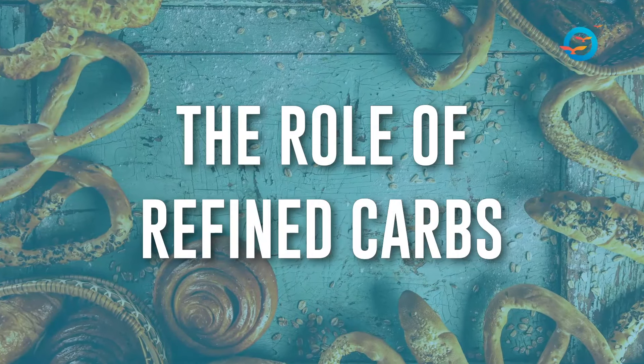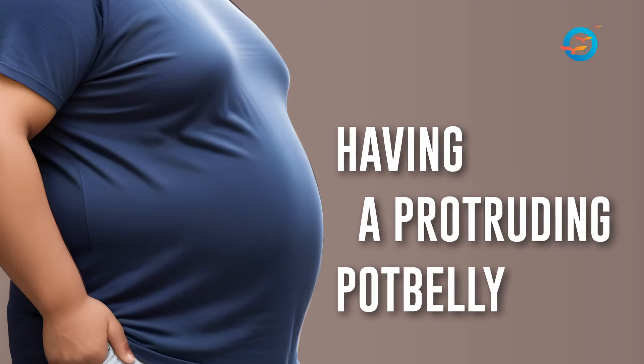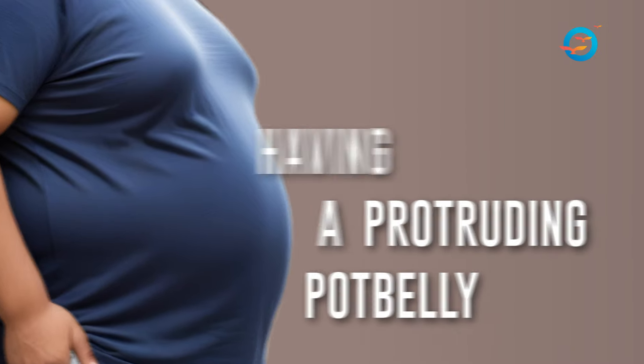What's good about the video is that it identifies the role of refined carbs — which we all know — in causing the spike in Indians having a protruding pot belly. Refined carbs in terms of starches, glucose, sugar, and also seed oils, which are very inflammatory in nature and highly processed.